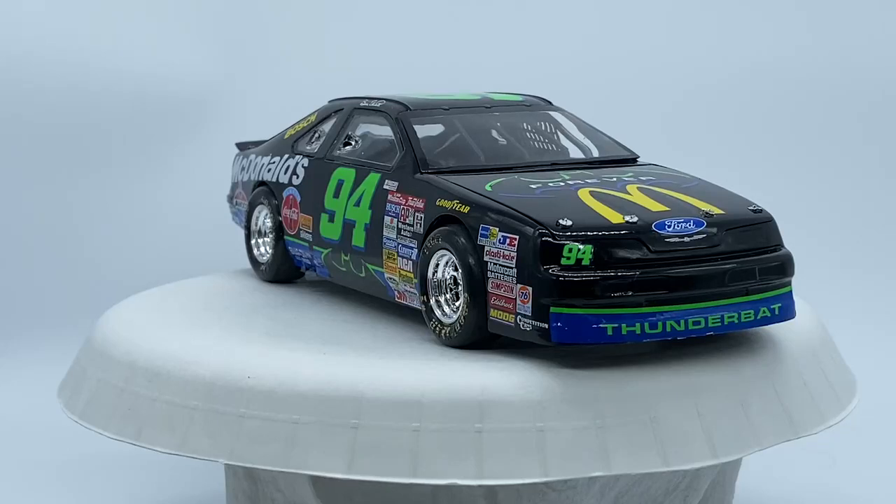Hey YouTube family, this is Monty coming to you from the County Model Shop. This is going to be my final on the NASCAR group build. As you can see, I did the Bill Elliott McDonald's Thunderbat. I've always loved this paint scheme — I've been an Elliott fan for years.